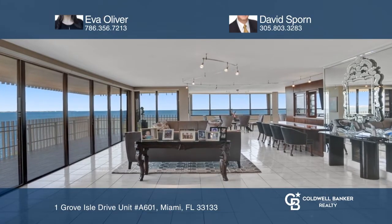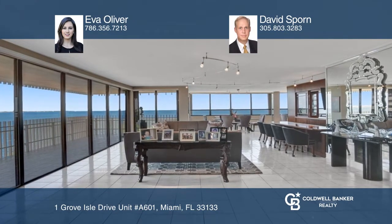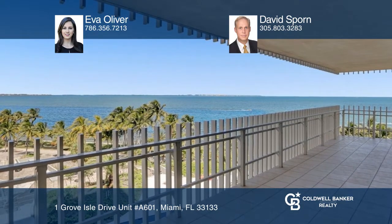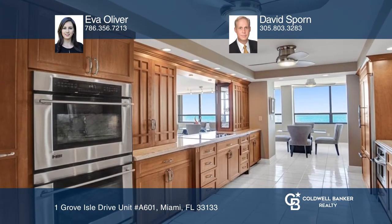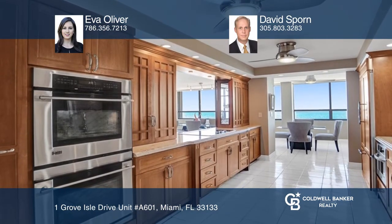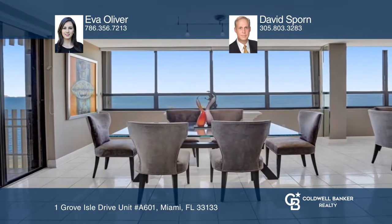This highly sought-after 01 line is a 3-bedroom, 2.5-bathroom with 2,614 square feet of living space. Enjoy the most incredible open bay views from every room, plus amazing sunrises every morning.